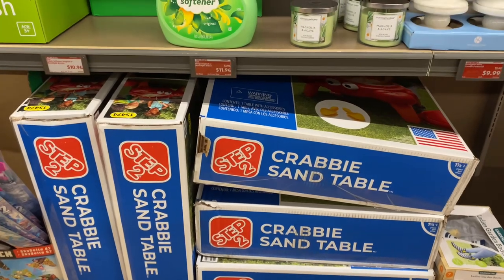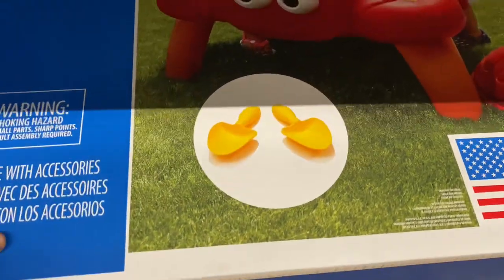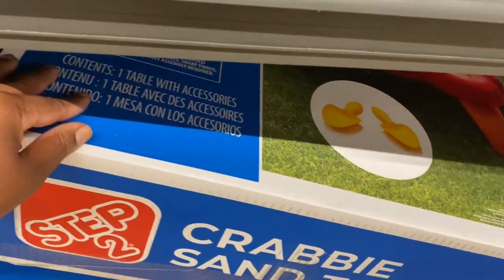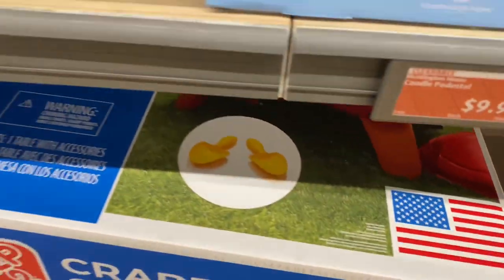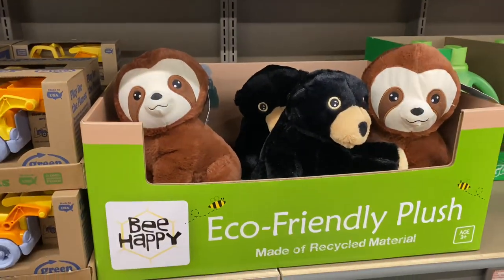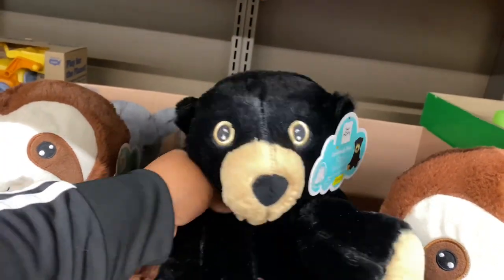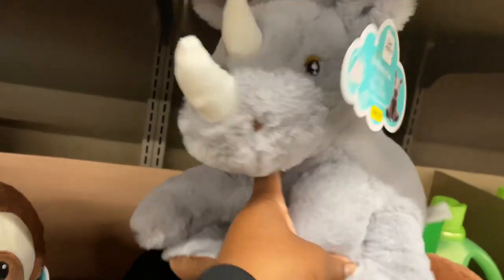This crabby sand table is on clearance today for $20.00 — this may be the best buy of the day! My little eco-friendly plush are still here on sale for $7.99. You just can't give them away — I don't know why, because they are so cute. I need to just go ahead and adopt all five.